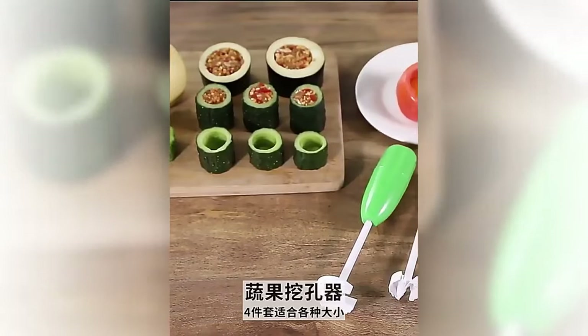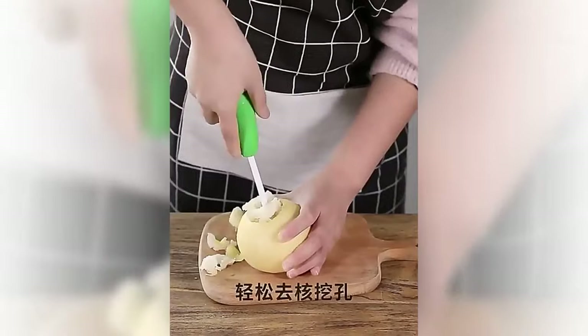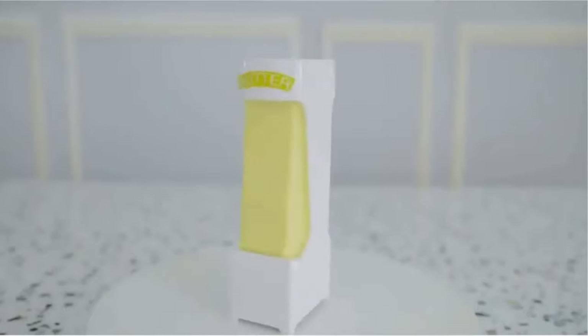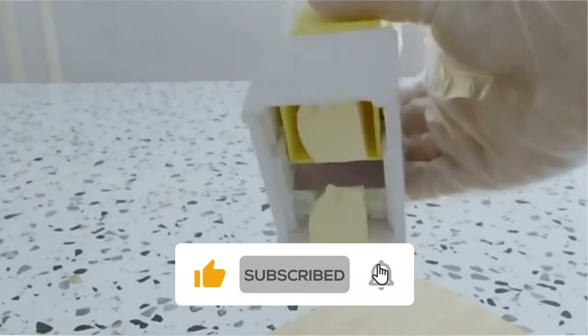Welcome to our latest video. Today we are talking about Top 11 Best Kitchen Gadgets on AliExpress. Through extensive research and based on quality, we've put together a list of options that will meet the needs of different types of buyers. All the links of the kitchen gadgets are in the description below the video. Subscribe to our channel and click on the bell to stay up to date with the latest kitchen gadget reviews. So let's get started.